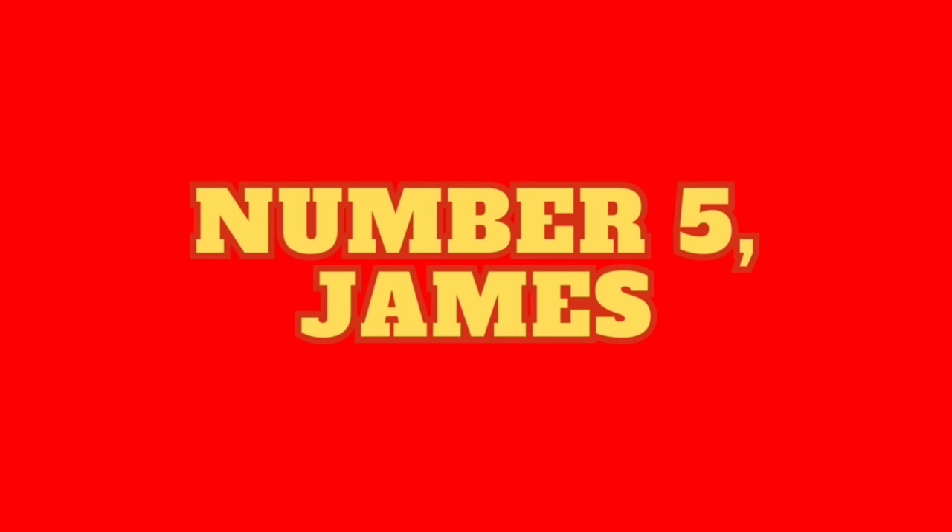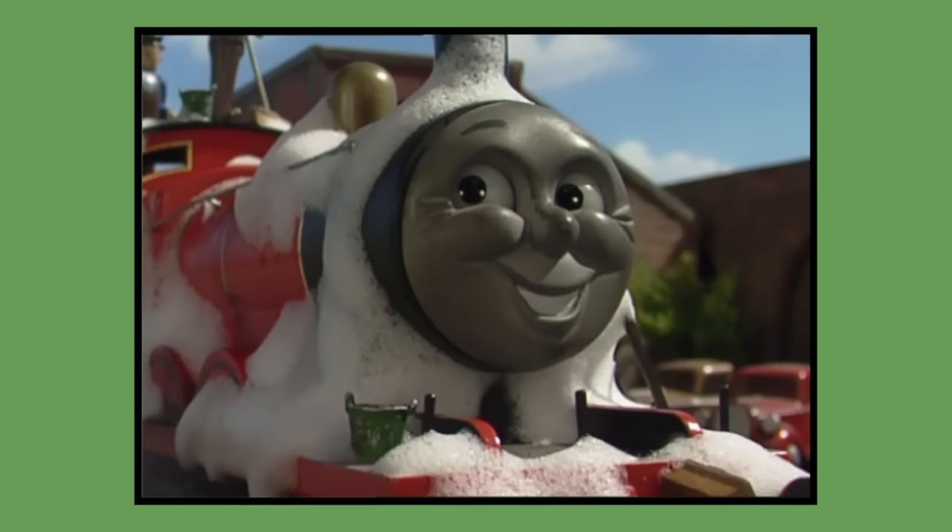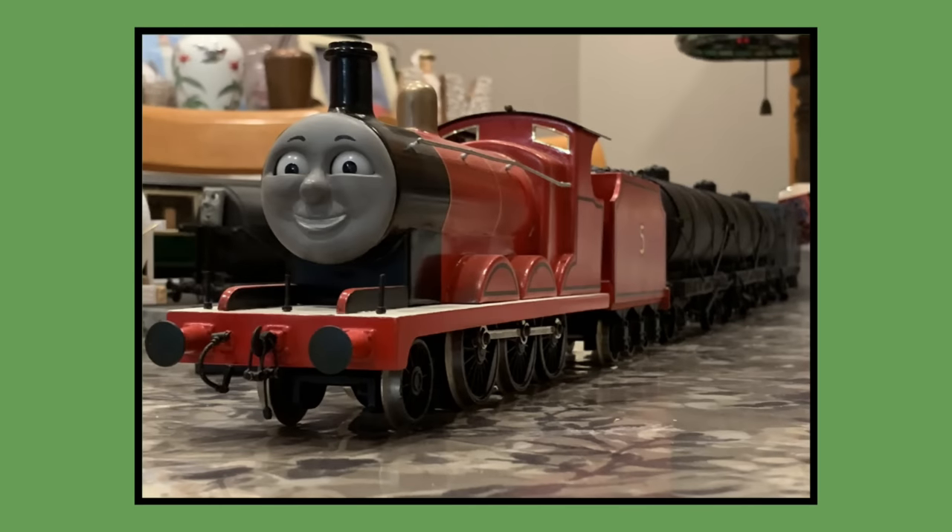Number 5: James. James's original Postpex model was built for 1984 season 1 and would last be seen in season 10's episode James II Best in 2006. As of 2023, James's original model is now owned by prop collector Thomas Tank Merch on Twitter.